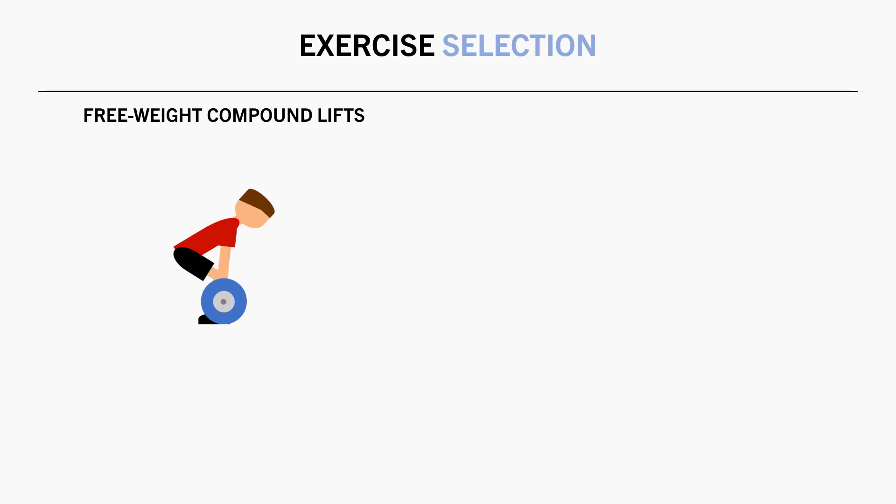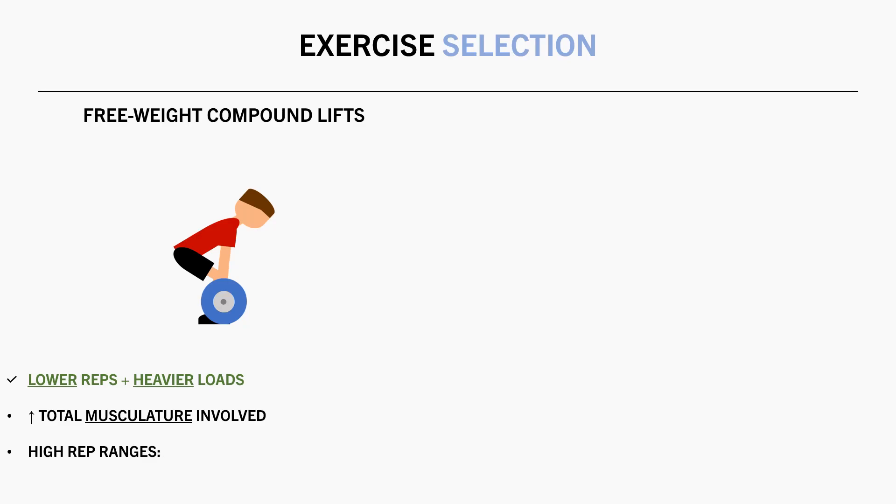Another factor influencing how many reps we perform is the specific exercise we perform. Some exercises are naturally better suited to different rep ranges. While there are no hard rules, free weight compound exercises like squat, deadlift and pull-up variations are usually better suited to lower rep ranges and therefore heavier loads. This is because they have a greater amount of total musculature involved to both move the weight and to stabilize other joints. So higher rep ranges will generally be more taxing on the cardiorespiratory system, which could result in the cardiorespiratory system limiting performance before the target muscle.